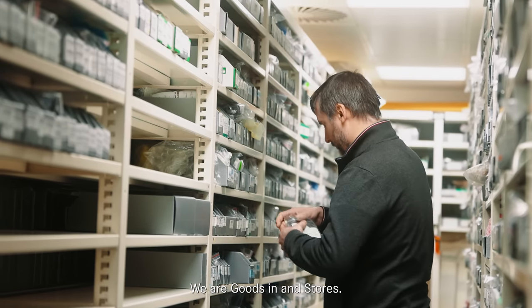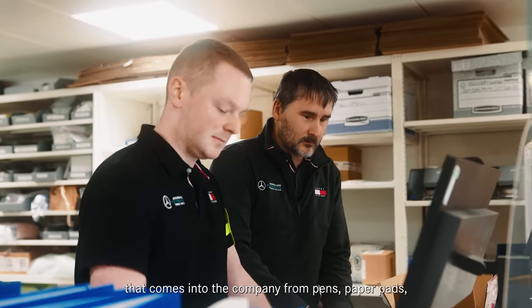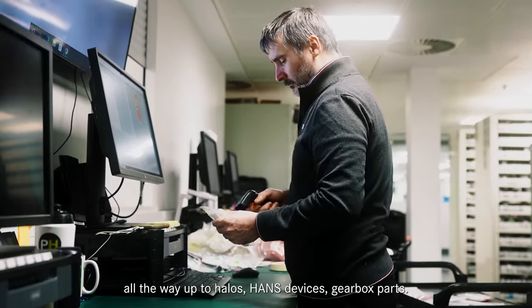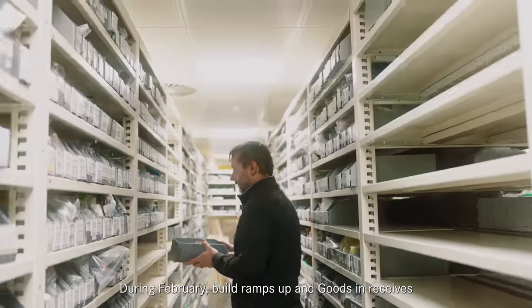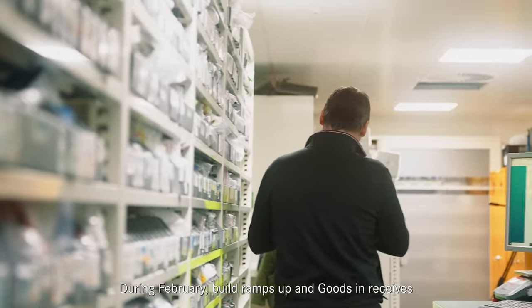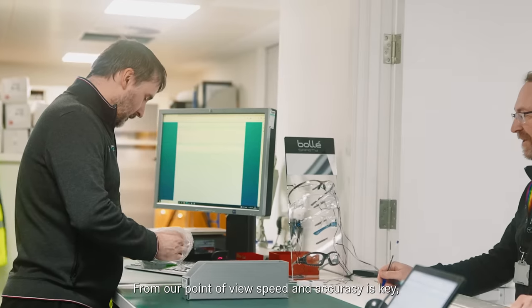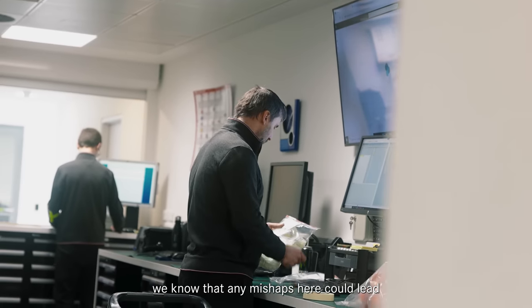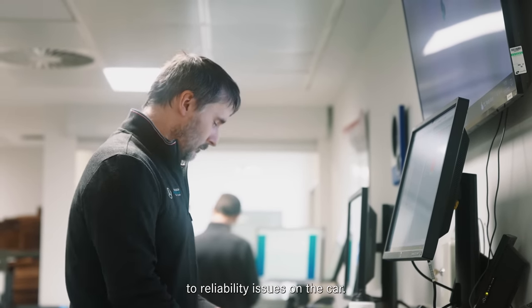We are Goods In and Stores. We're responsible for receiving every single part that comes into the company — from pens and paper pads all the way up to halos, hands, devices, and gearbox parts. During February, build ramps up and Goods In receives every single part of the car that's made externally. From our point of view, speed and accuracy is key. We know that any mishaps here could lead to reliability issues on the car.